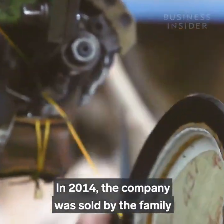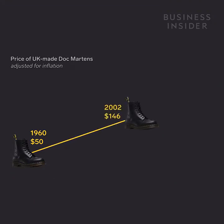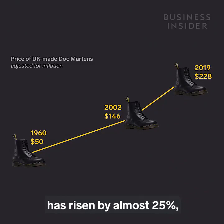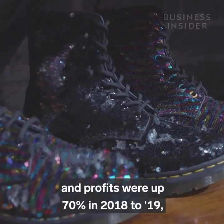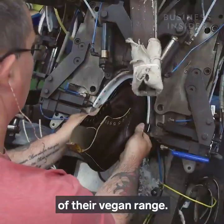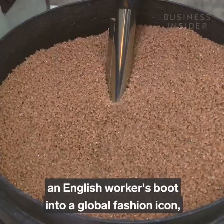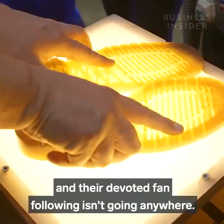In 2014 the company was sold by the family and bought by private equity firm Permira. Since this takeover, the price of boots has risen by almost 25 percent, and profits were up 70 percent in 2018-19, in large part due to the newfound success of their vegan range. And while the boots have transitioned from an English worker's boot into a global fashion icon, their style has endured, and their devoted fan following isn't going anywhere.